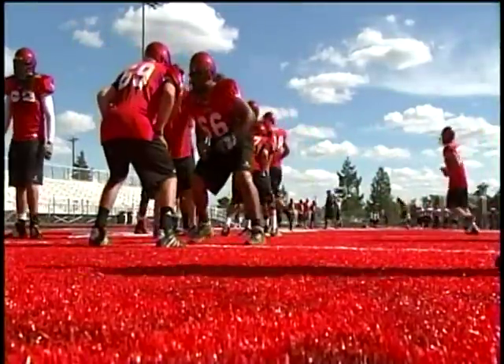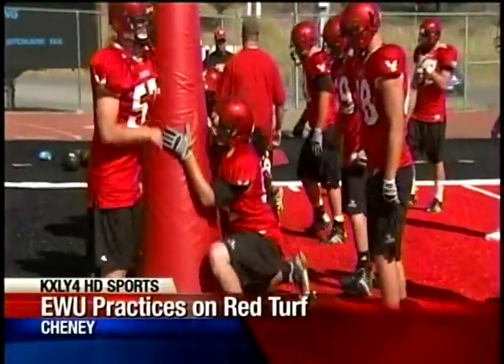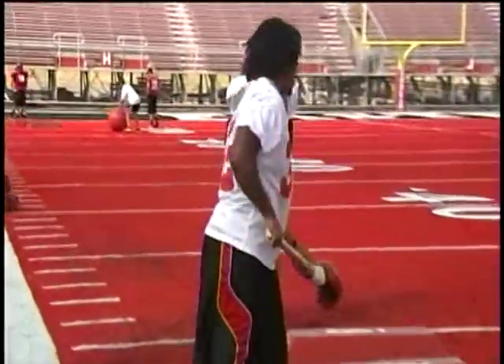Welcome back. The Eastern Eagles practiced on their brand new red sprint turf field for the first time this afternoon. The Eagles had hoped that Wednesday's scrimmage would be on the red turf, but the debut on the new field was delayed until today. Still, it's better late than never, and the Eagles were ecstatic to finally test it out.